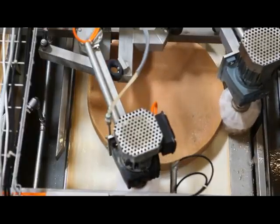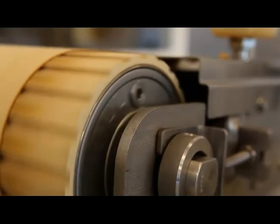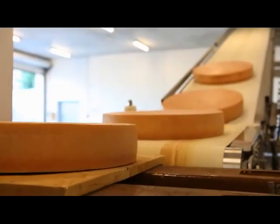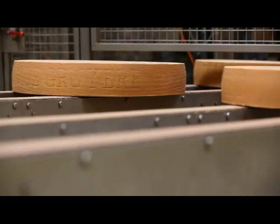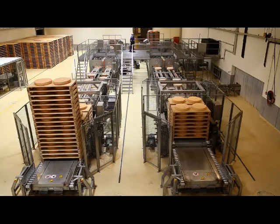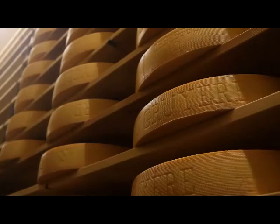Ripening can take up to 18 months and includes weekly treatment with saltwater solution. The resistant drum motors from Interroll play their role in the automated conveying process, securing the highly productive operations here. No other drive systems are as durable and resistant or require as little maintenance. The environment here is extremely demanding and has a fairly high ammonia component. We therefore need very reliable machines for safe care of our Gruyere.